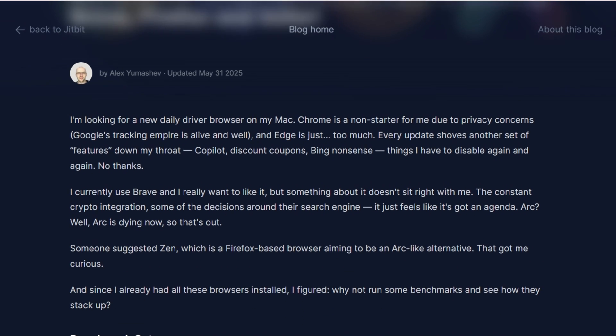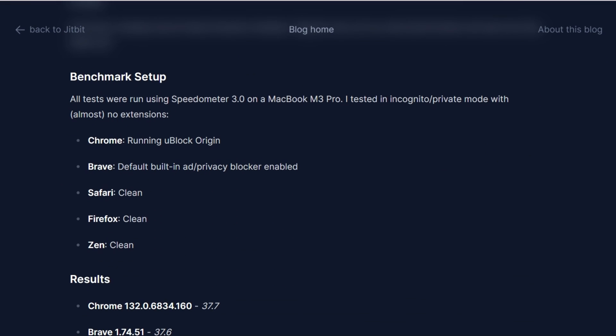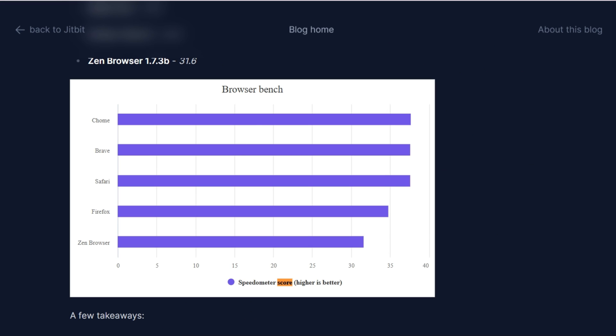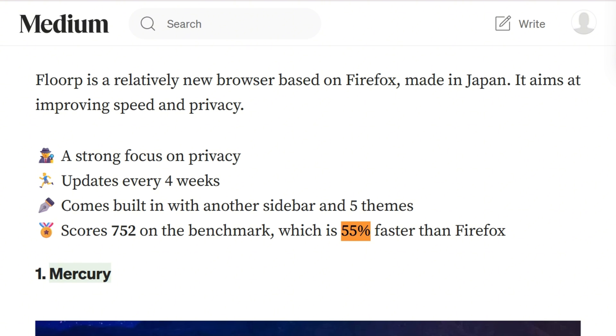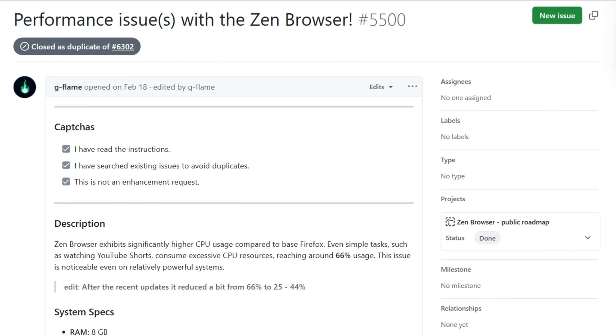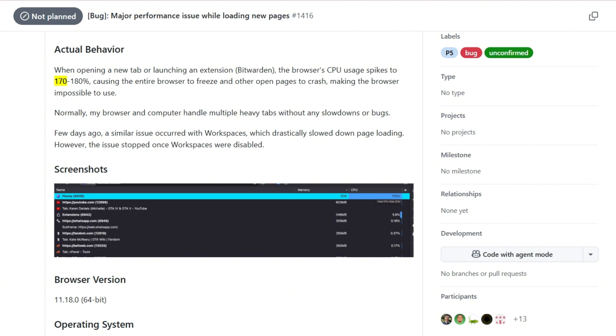Performance tells a wild story. One MacBook M3 Pro benchmark showed Zen scoring lower than vanilla Firefox, likely from UI overhead. Florp hit 55% faster than Firefox on certain tests, but both have users reporting brutal CPU spikes — Zen hit 66% CPU just watching YouTube Shorts, and Florp users experience CPU jumping to 170% with certain extensions.